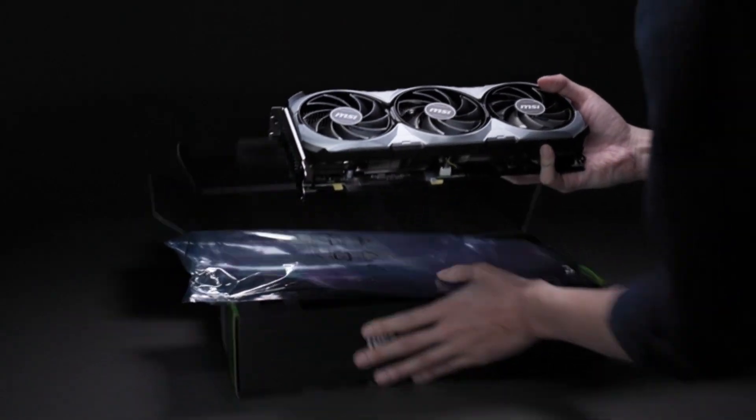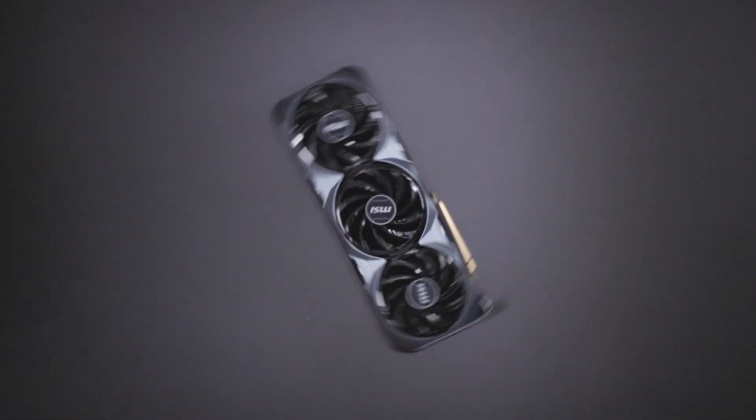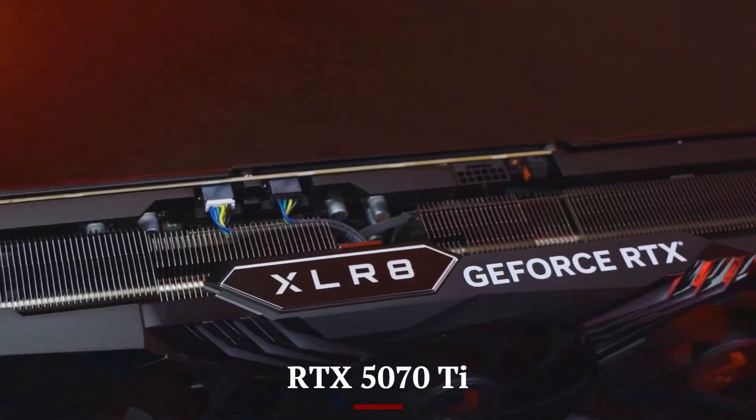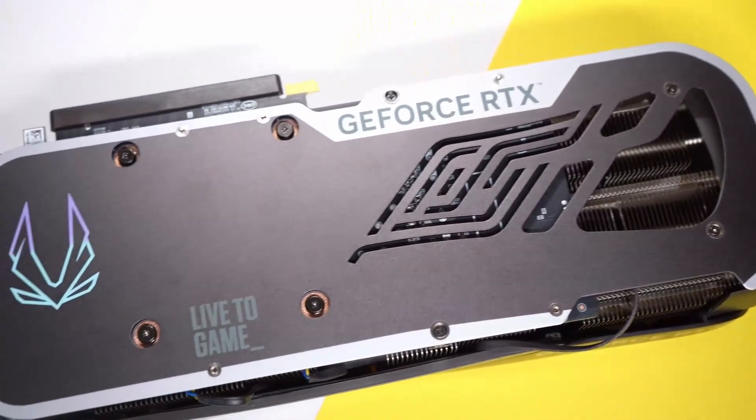Welcome to Hitech, your go-to channel for the latest in gaming and tech innovation. Today, we're diving into the highly anticipated RTX 5070 Ti, NVIDIA's latest powerhouse GPU. With enhanced ray tracing, AI-driven performance, and cutting-edge architecture, this graphics card is set to revolutionize gaming and creative workflows.